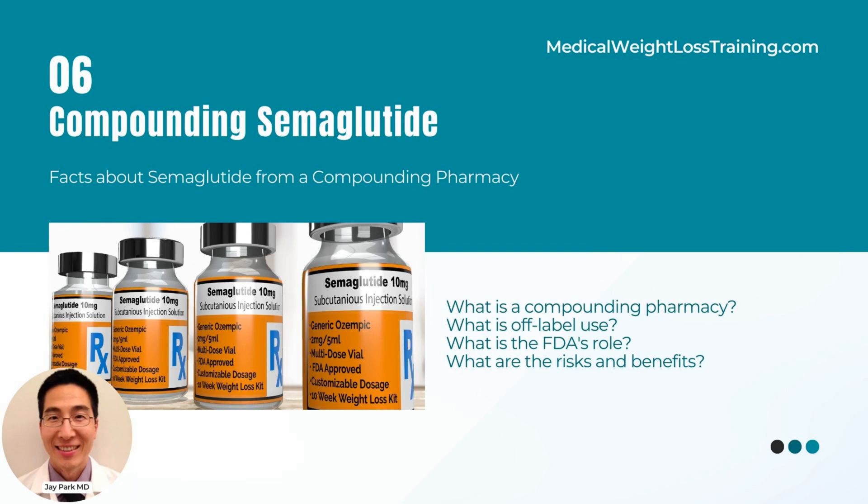FDA's Role in Compounding and Off-Label Use: Compounding pharmacies are subject to FDA regulations to ensure they meet specific standards for safety and efficacy. However, the FDA does not regulate the practice of medicine and does not oversee the off-label use of medications. The decision to prescribe a medicine off-label is at the physician's discretion, based on medical judgment, scientific evidence, and the patient's best interest.